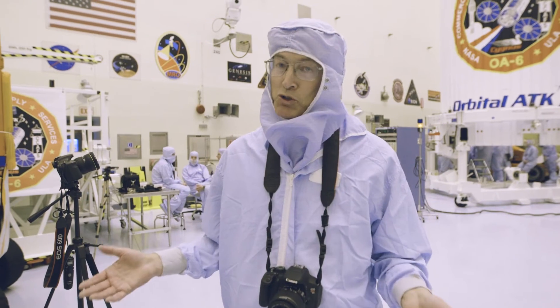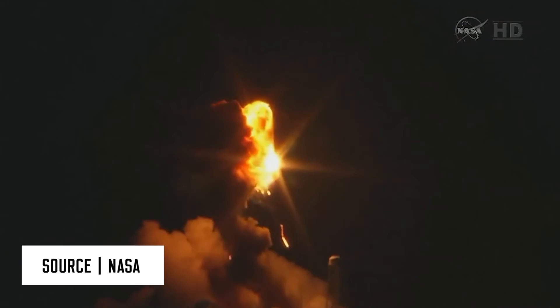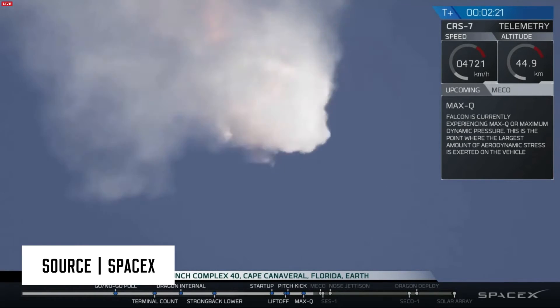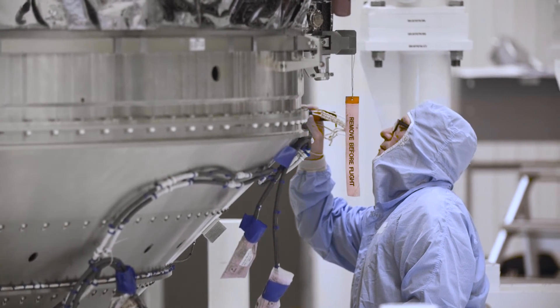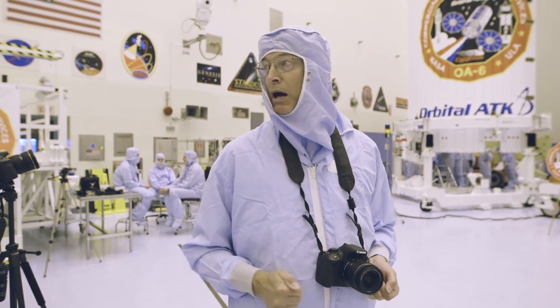It actually was destroyed twice — the Orb-3 mission that failed in October of 2014, and the SpaceX CRS-7 mission. They had a lot of heartbreak and were uncertain a few months ago, so I'm thrilled that it's actually flying. Hopefully this time, thumbs up.